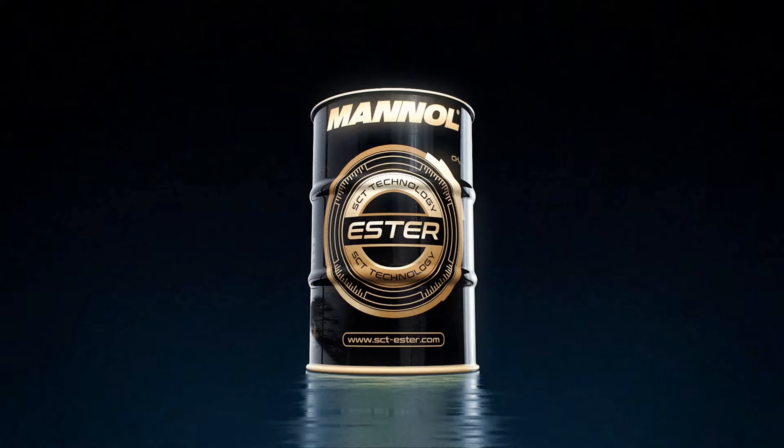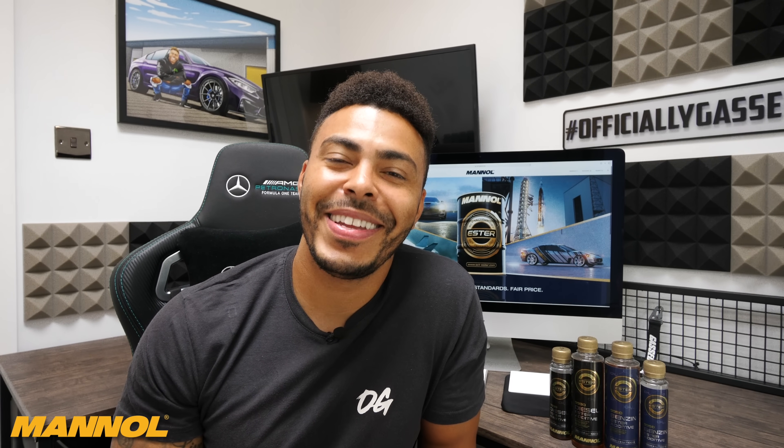They've got many, many benefits and the best thing is they are extremely well priced. We all love our engines — treat them to the best. Let's get back to the video. So what's going on, Gas Gang?